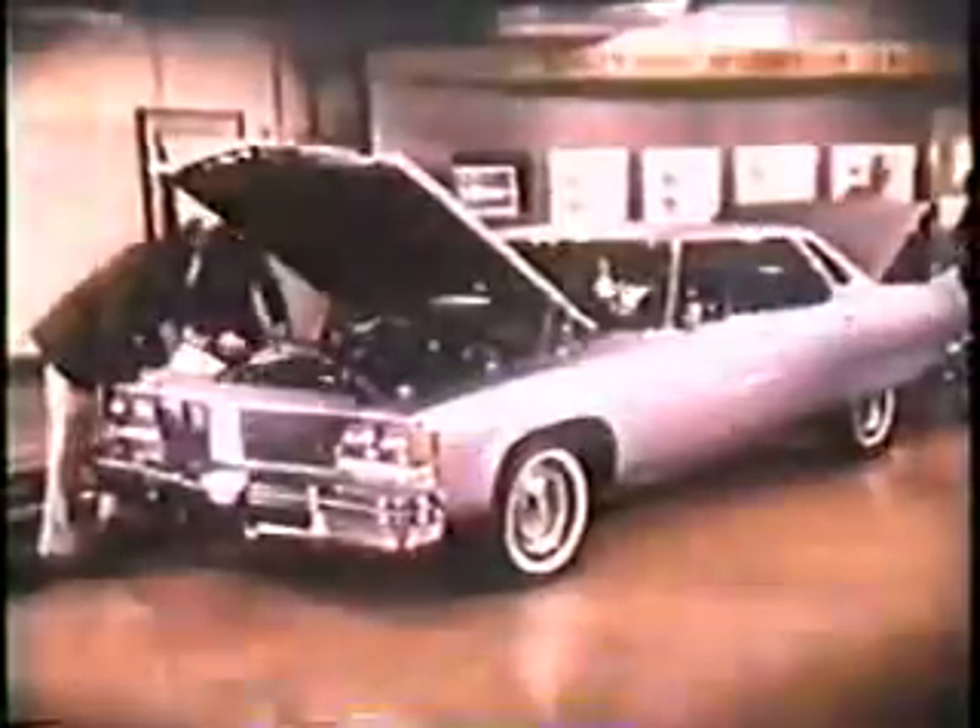It's an extra pleasure when the 98 is on display, whether it's the sedan or the coupe. We consider it our high-style leader — the car that gives Oldsmobile a special place in today's luxury world.